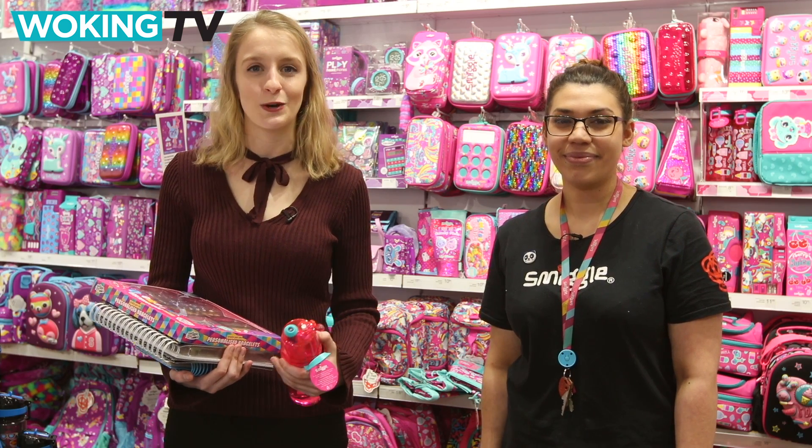With summer slowly creeping up on us and the holidays at the forefront of our minds, we've come along to Smiggle to check out some of the best products to keep the kids busy these holidays.